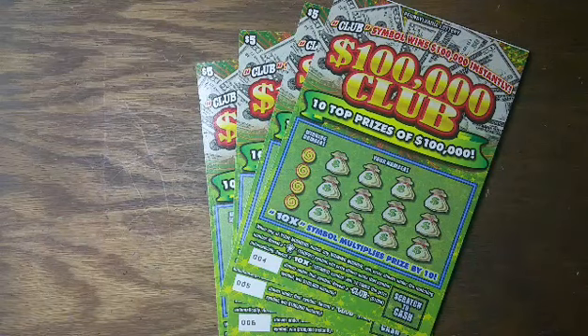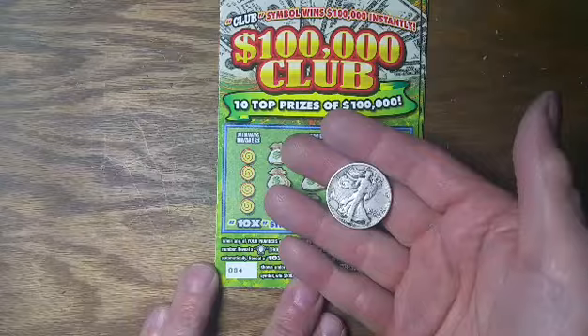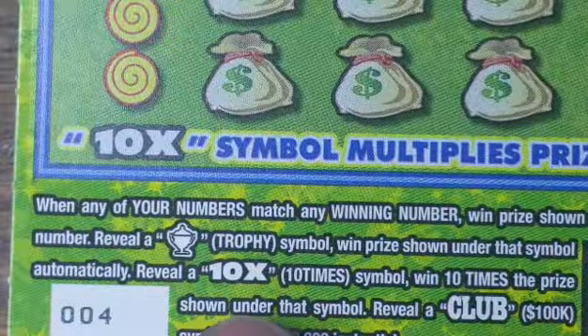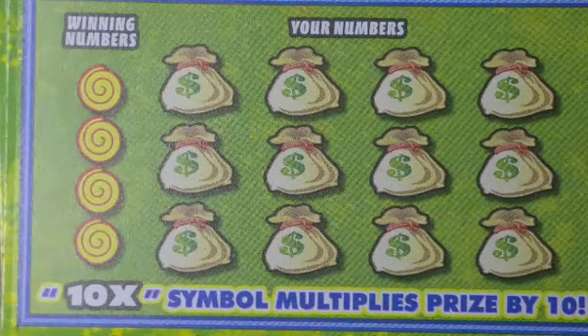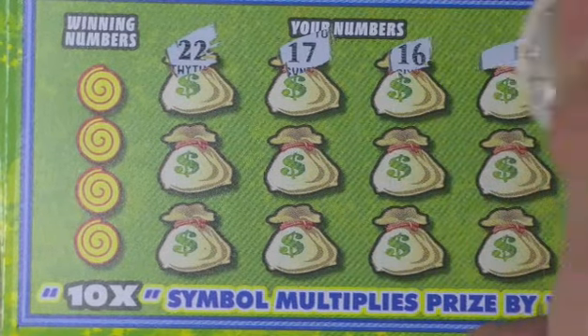Welcome back, we've got four more of these $100,000 Club Pennsylvania Lottery scratch tickets, the $5 variety — tickets number four through seven. We're going to use this 1920 Liberty Walking Half. In this game you're trying to find a trophy symbol, a ten-time symbol, or the club symbol to win $100,000. Other than that, you have a matching number game. Let's go on the symbol and see if we can find something.